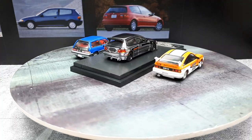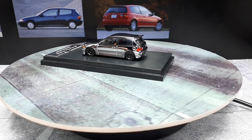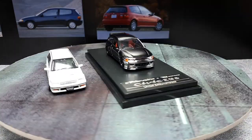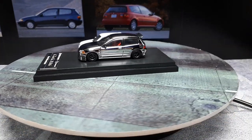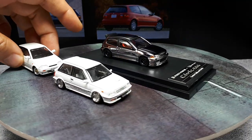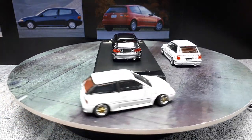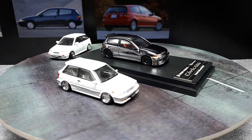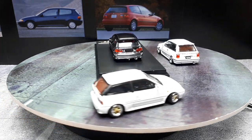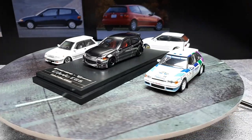Let me pull out a couple other sporty-looking hatches. This first one is by BM Creations — it's a Toyota Starlet, 1988. Here's another BM Creations, a Suzuki Swift GTI from 1989. The BM Creations are pretty neat because they have steering wheels and also a second wheel set on many of their cars. The last one is a rally car — a Mazda 323 GTX from 1991 by Siems. Siems is an extinct die-cast brand sadly.